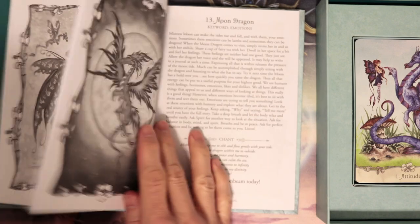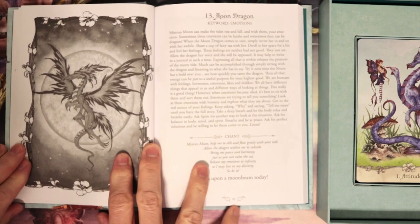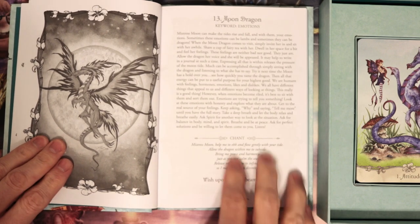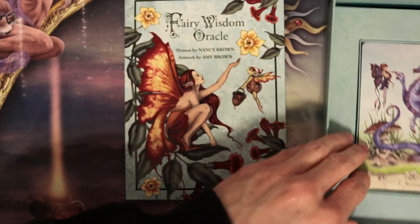It looks like everybody gets one page of the card and then one page of explanation — a chant and a keyword. So emotions for that there. That's cool.